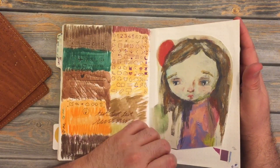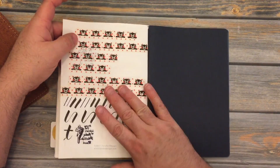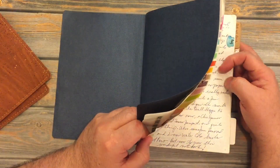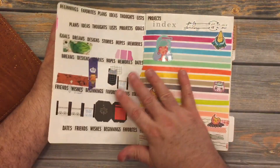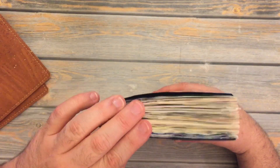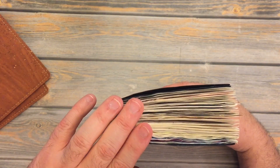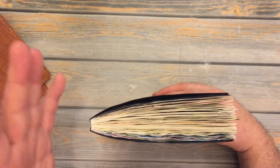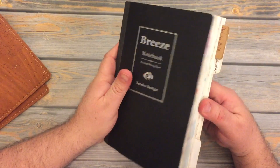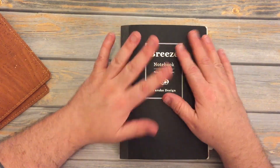This is about 180-ish pages — 188 pages, probably 192 because of the index and stuff. This is the first notebook I've ever finished. I've finished inserts no problem — inserts are usually about 60 to 80 pages, unless you get something like Tomoe River paper that's got 100 or more. Normally they're about 60 to 66 pages. So for me to finish an A5 notebook like this, I feel is a major accomplishment because I don't do that.